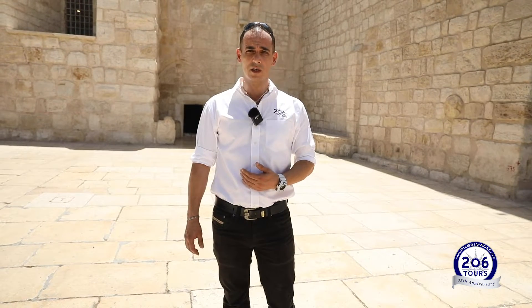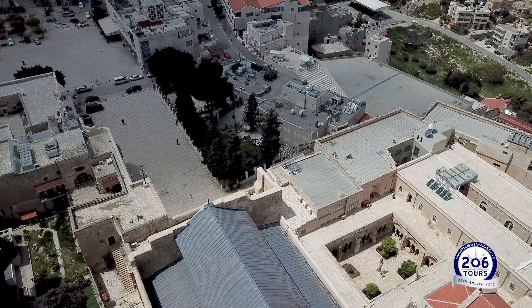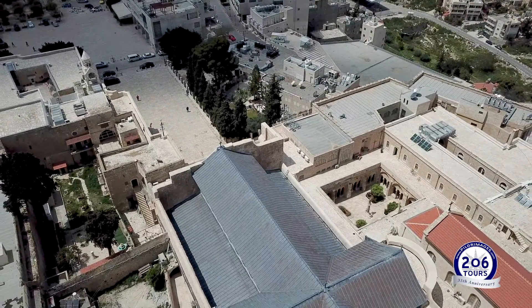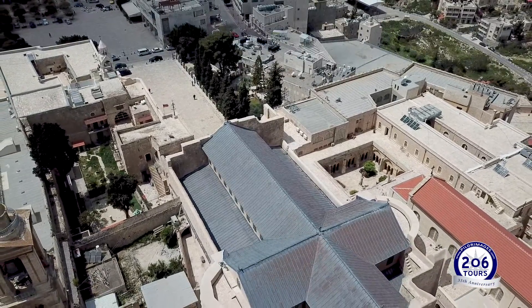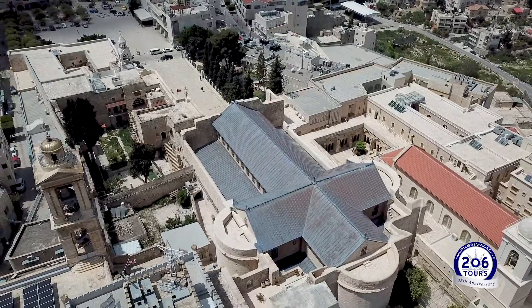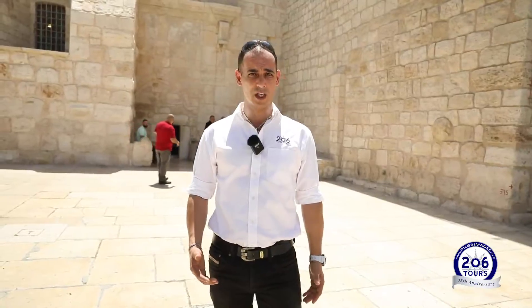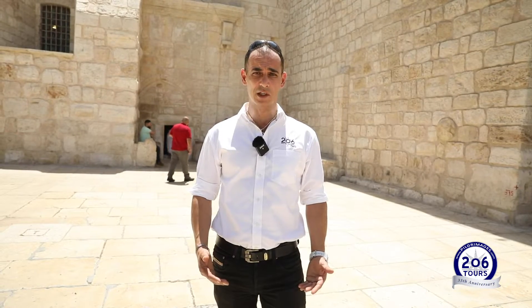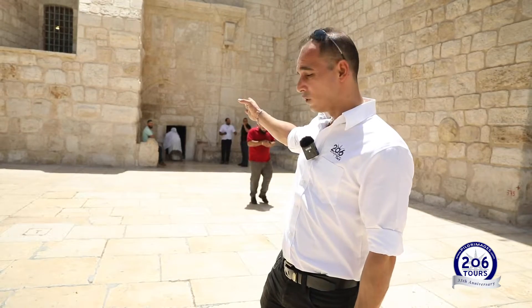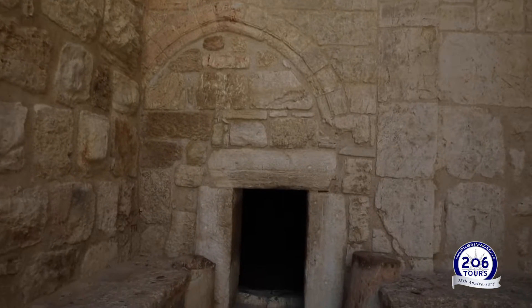What you see behind me is the Church of the Nativity, the birthplace of our Lord Jesus Christ. We're going to do a small tour inside the Church of the Nativity, starting by the Greek Orthodox section. As you know, the Church of the Nativity is divided among the three major Christian denominations: Greek Orthodox, Catholics, and Armenians. So we're going to start by going through what we call the Door of Humility.